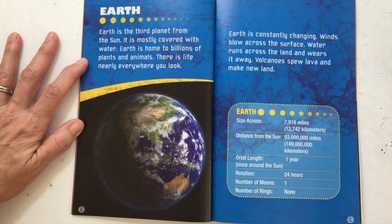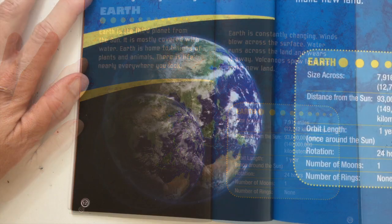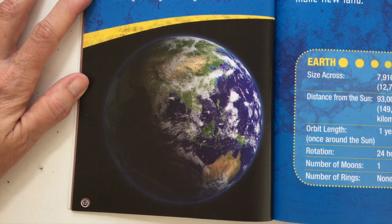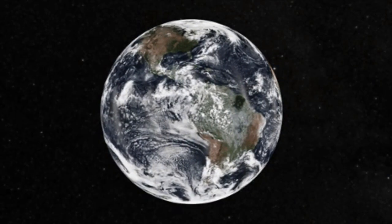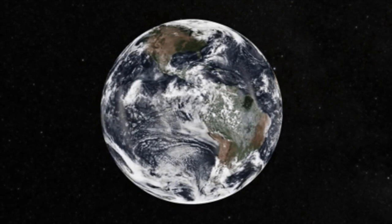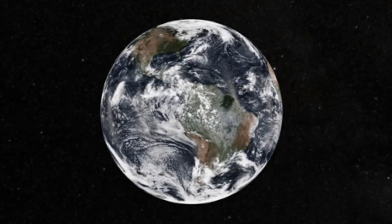Earth is the third planet from the Sun. It is mostly covered with water. Earth is home to billions of plants and animals — there is life nearly everywhere you look. Earth is constantly changing. Winds blow across the surface, water runs across the land and wears it away, and volcanoes spew lava and make new land.